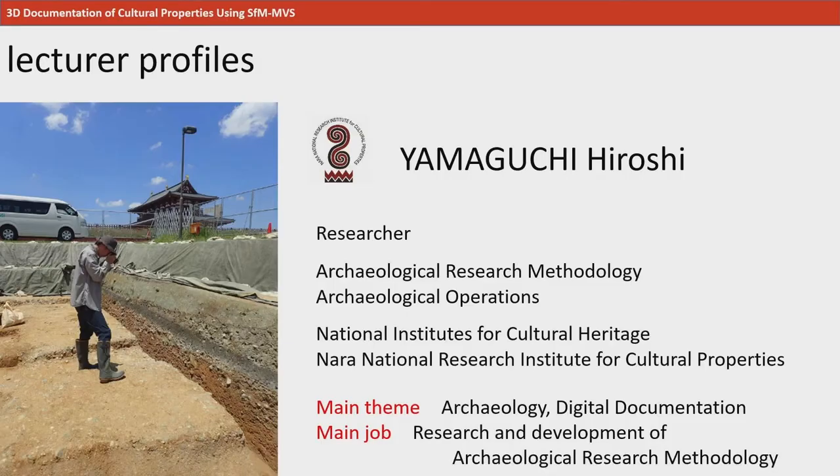I am Hiroshi Yamaguchi from the NARA National Research Institute for Cultural Properties, abbreviated to NNRICP. I am a researcher in the Archaeological Operations Division of this Institute. I specialize in archaeology, mainly in the research, development, and popularization of archaeological sites and research methodology.